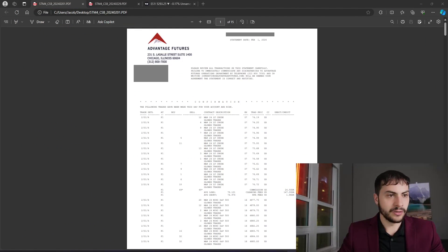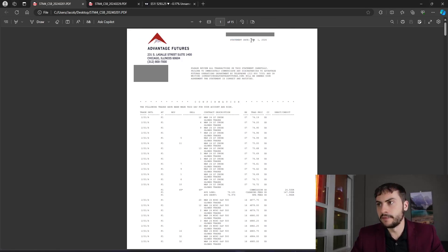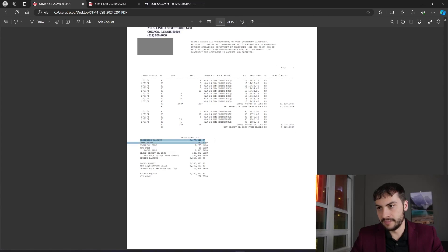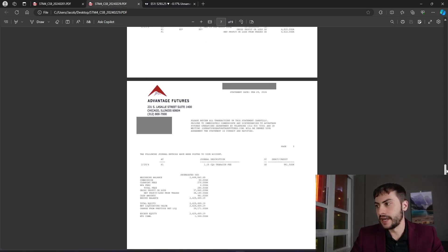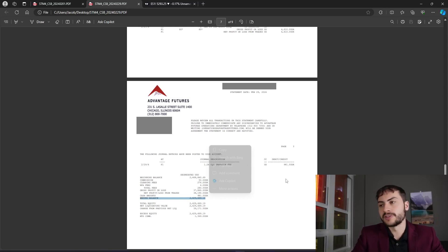I am going to flip my screen here. Let's make me a little bit smaller. Okay, so here's my statement for February 1st, 2024. There's the beginning balance of that date right there — 2.478. And then I have my February 29th balance, which is the last trading day of February. Let's go to the ending balance — so you can see we went from 2.478 to 2.429.